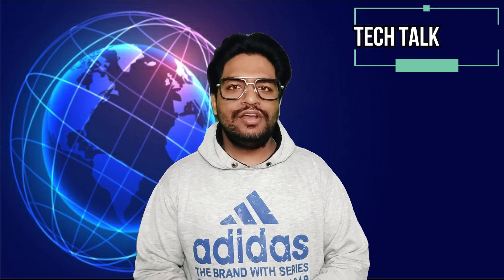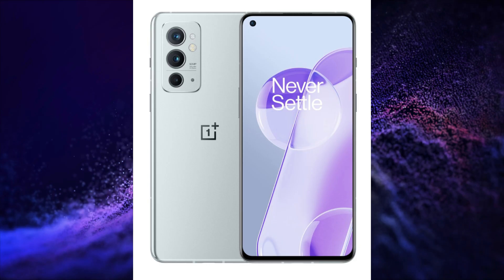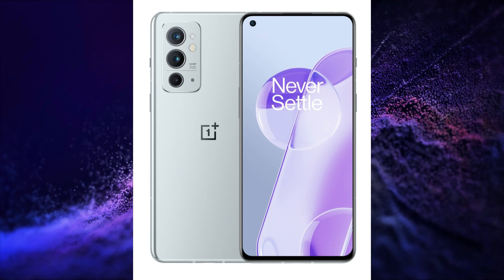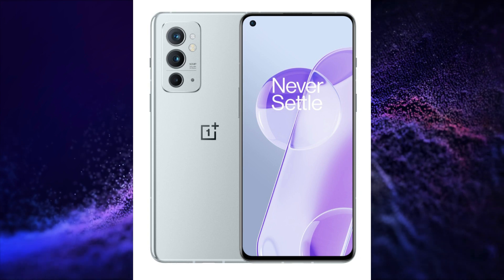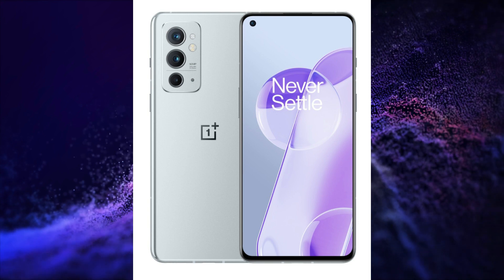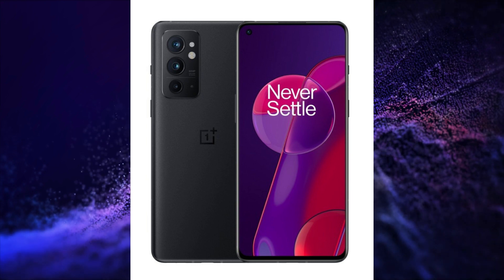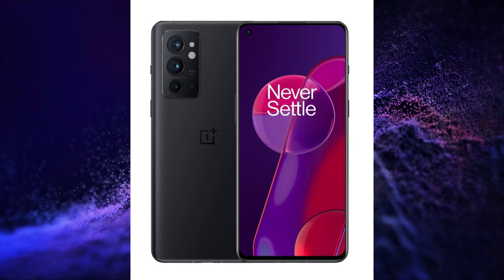OnePlus launched its OnePlus 9 RT 5G and OnePlus Buds Z2 in India. The OnePlus 9 RT 5G comes with a 6.6-inch FHD Plus 120Hz E4 AMOLED display, Snapdragon 888 5G processor, 50MP main camera with OIS plus 16MP plus 2MP triple rear camera setup, 16MP selfie snapper, 4500mAh battery with 65W warp charging, Android 11 with OxygenOS 11, in-display fingerprint sensor, LPDDR5 RAM, UFS 3.1 storage, Wi-Fi 6, Bluetooth 5.2, and NFC.